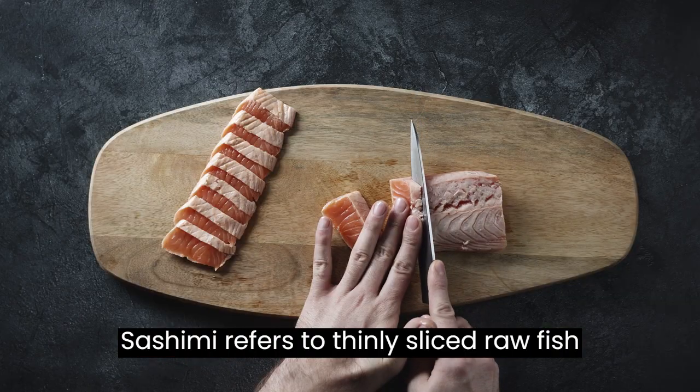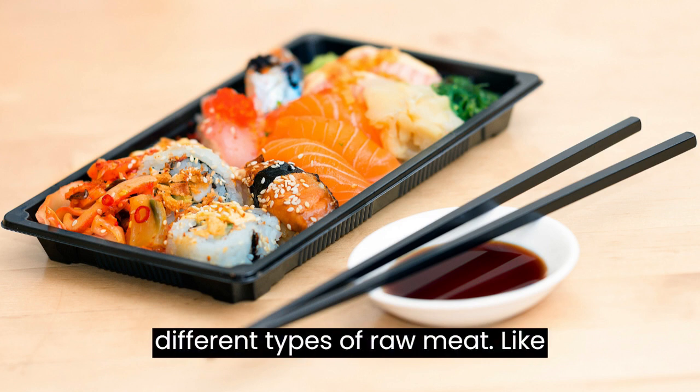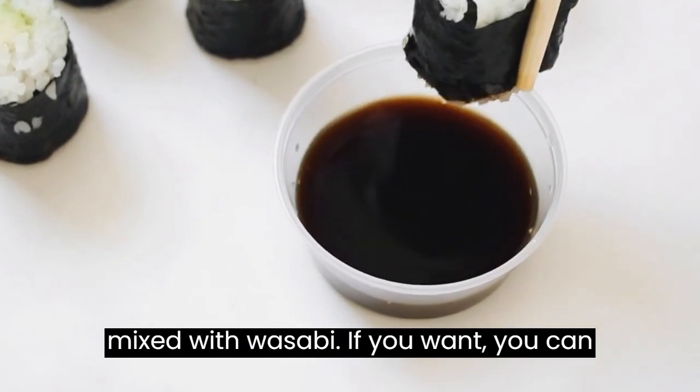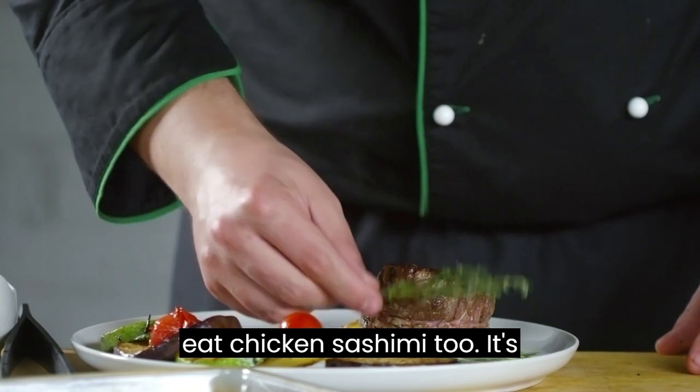Number two: Sashimi. Sashimi refers to thinly sliced raw fish or seafood. It can even refer to different types of raw meat. Like sushi, it's usually eaten with soy sauce mixed with wasabi. If you want, you can eat chicken sashimi too — it's made from a specific breed of Japanese chicken.